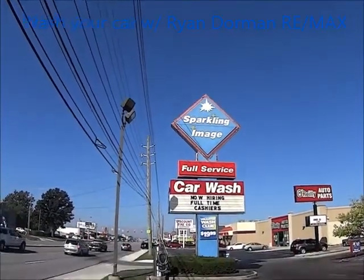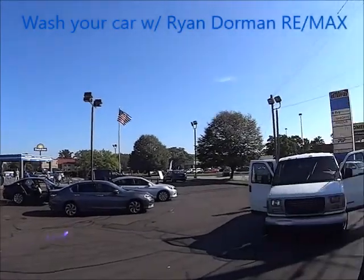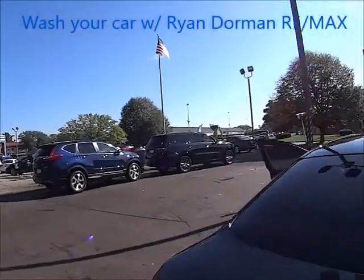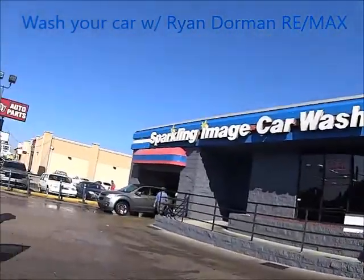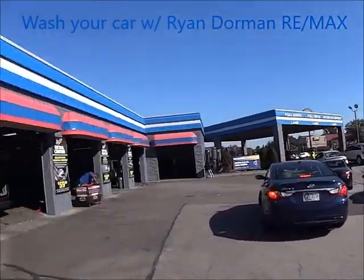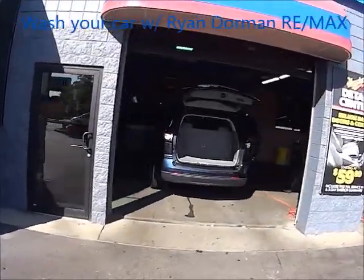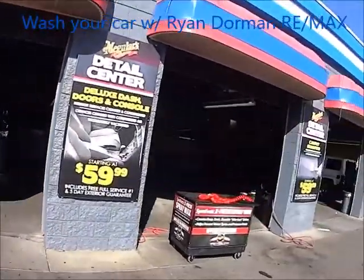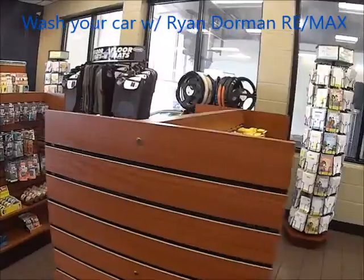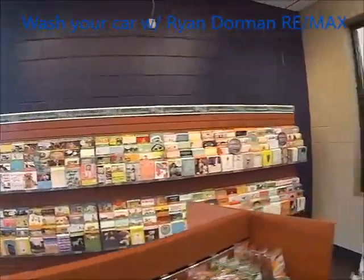Sparkling Image Car Wash on 82nd Street — a great place to get a car wash. They work on your cars here. You got a lot of clean cars coming in. You can get a monthly pass car wash, and you can get a detail on your car. That's what I'm getting — my seats cleaned inside and out. You can also get an air freshener, postcards, floor mats, and steering wheel covers.